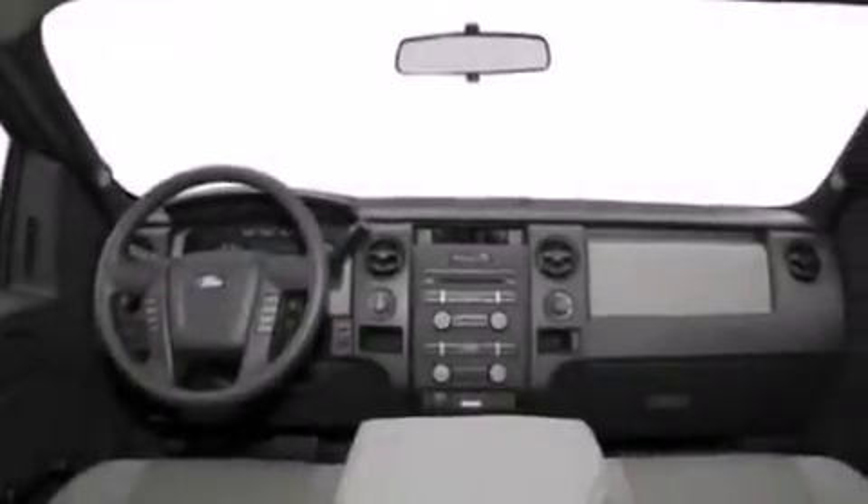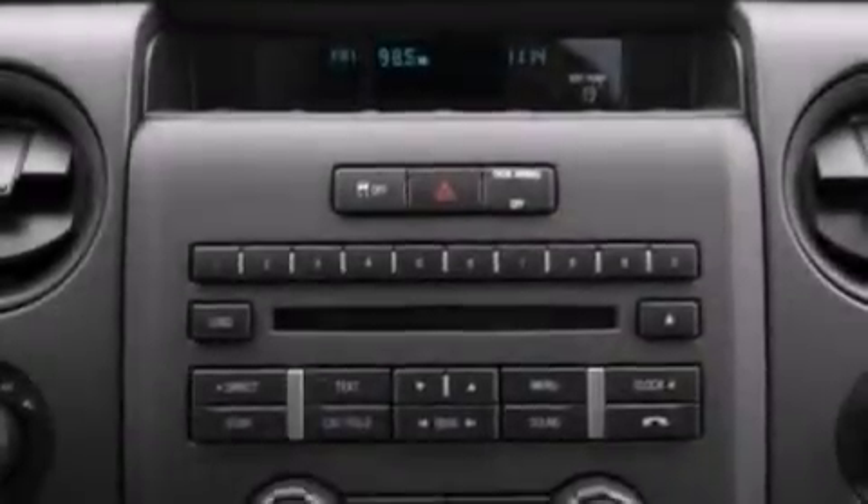a passenger side vanity mirror, side curtain airbags, an engine immobilizer theft deterrent system, fog lamps, four-wheel disc brakes with an anti-lock braking system, and a keyless entry system.